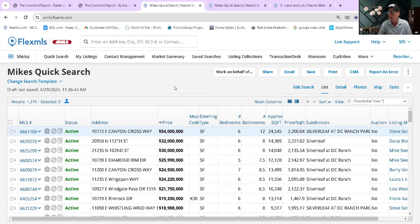Last week I was in a home in Silverleaf listed at $25 million. It was really high up with great views, beautifully furnished — it was an amazing house.